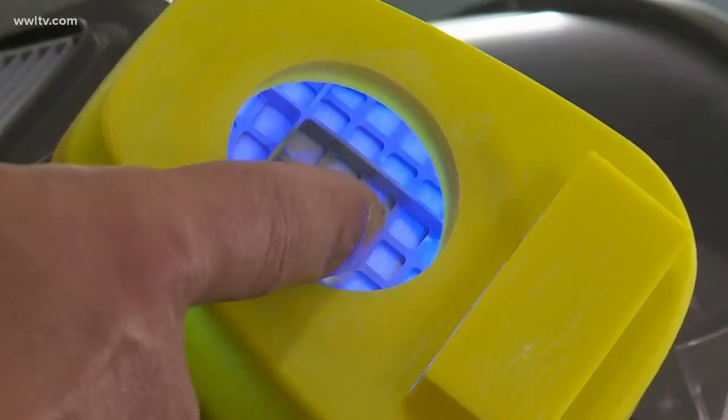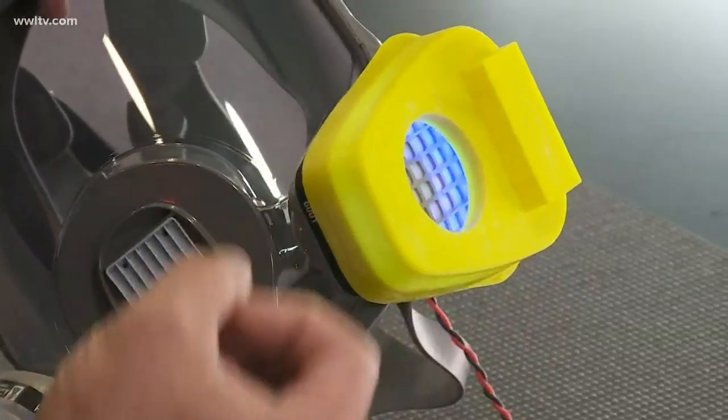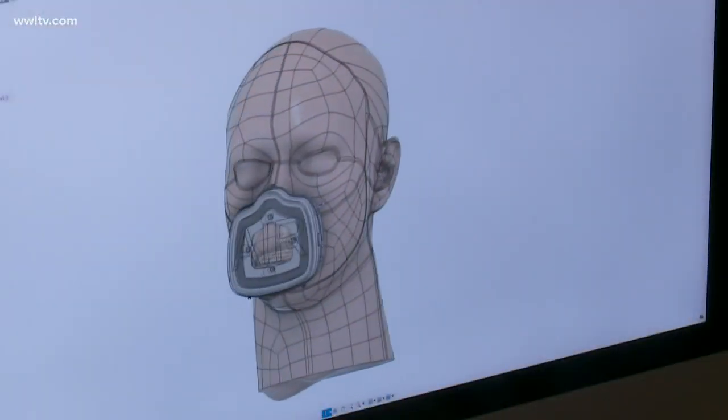Justin Hartenstein is the development director at Metairie-based Oracle Lighting. He's working on a new kind of mask that uses UV light technology to sanitize and disinfect the air around your face.